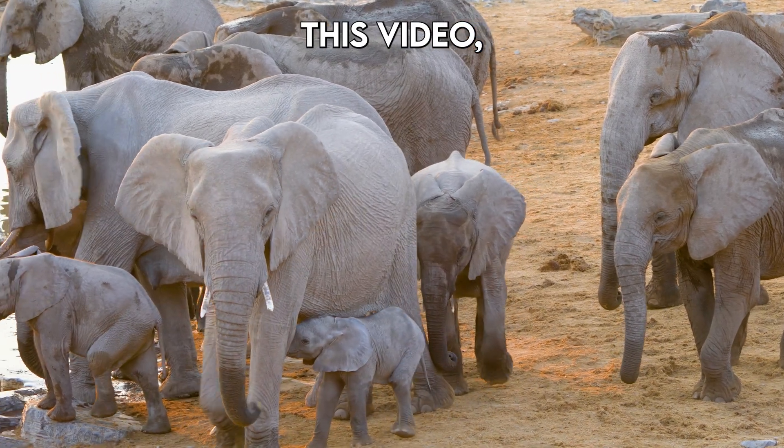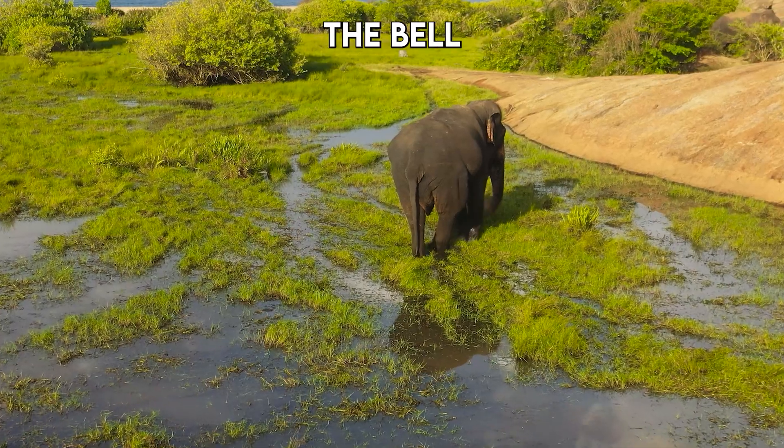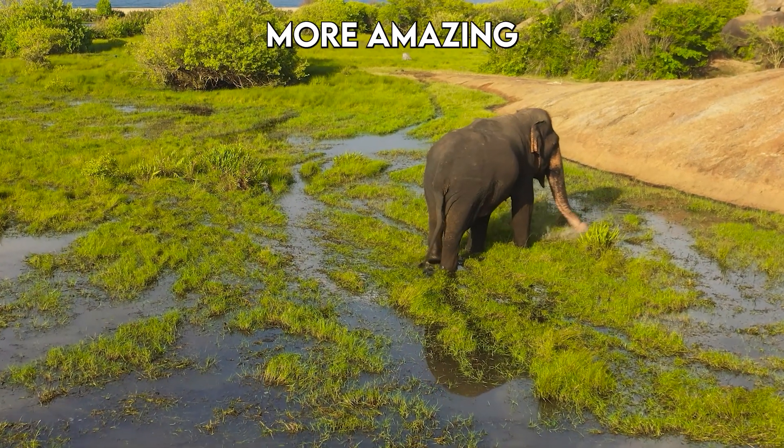If you enjoyed this video, make sure to like, subscribe, and hit the bell icon for more amazing science stories.